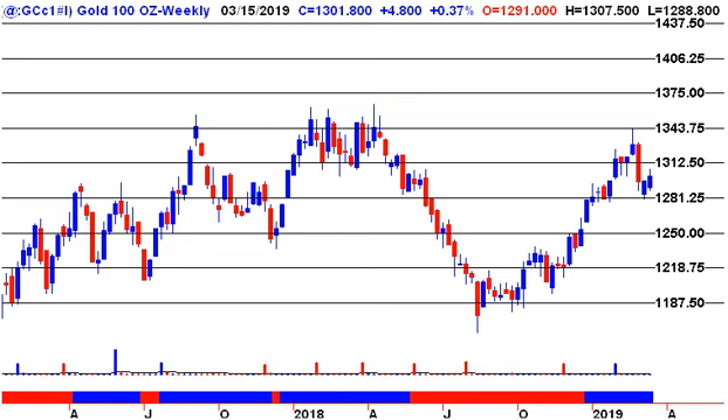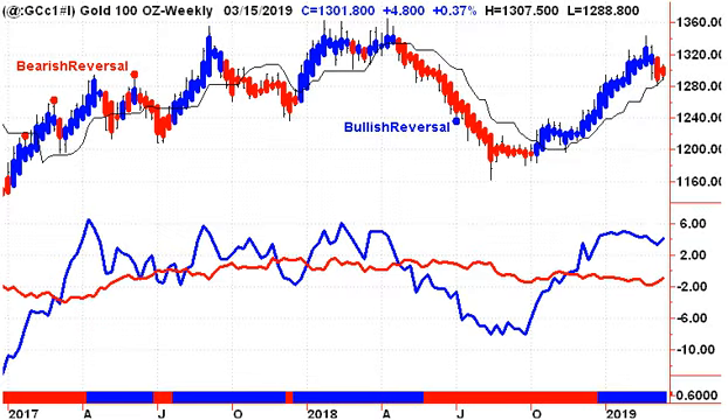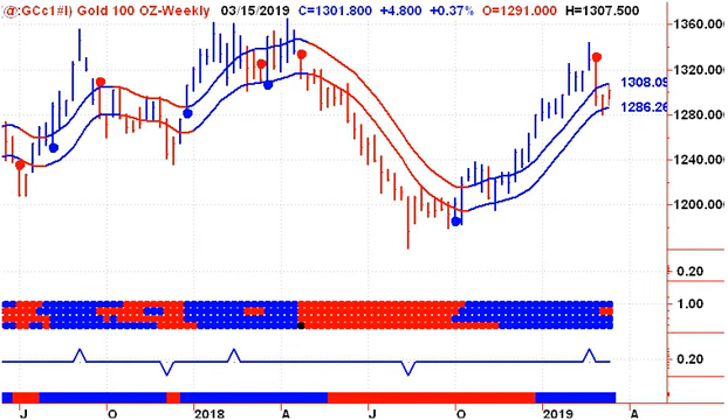Looking at gold — top of the range $1,343.75, bottom of the range $1,281.25, still holding above that. Pros are still in control, and we've been playing with the lower channel line for the past couple of weeks but have not closed below it. In fact, we closed higher on the week, just above $1,300. This coming Friday, we would sell gold if we close below $1,286.26.